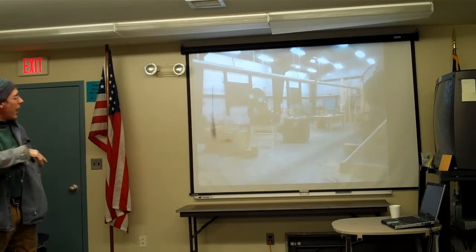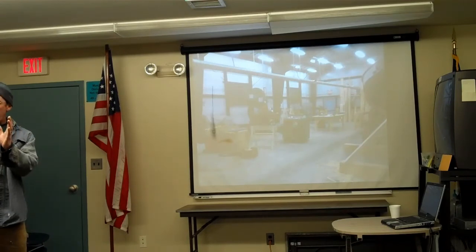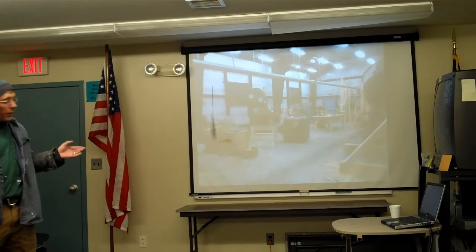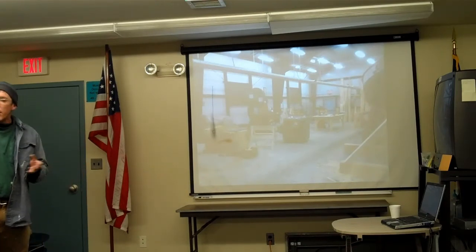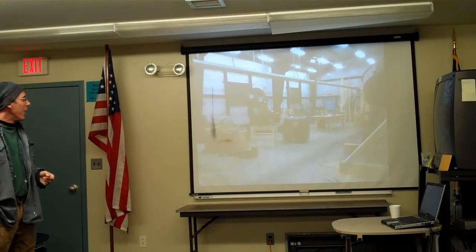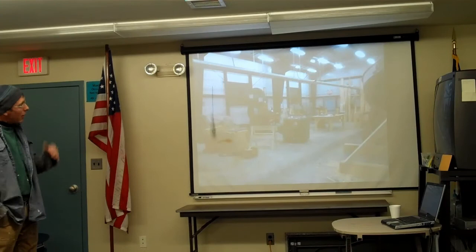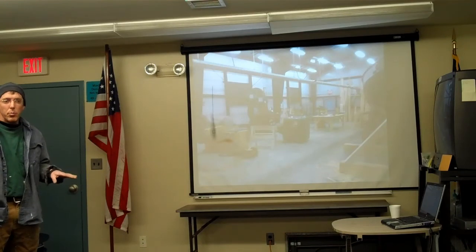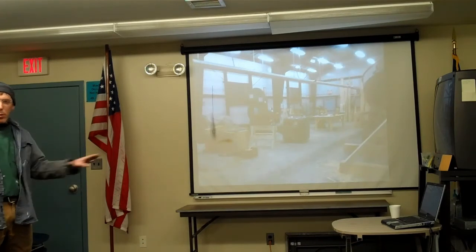Most of the time when I get involved in fairly large projects, it starts out with a boat all by itself with nothing around it and we have to build everything just to make it work. Luckily in this case we have this beautiful building that the state put up for us. It's actually luxurious compared to most situations — it has heat, it's not raining on you, and you're not working under a tarp. The building was completely empty when we started, but if you go over there now, there's not a square inch of floor space anywhere.